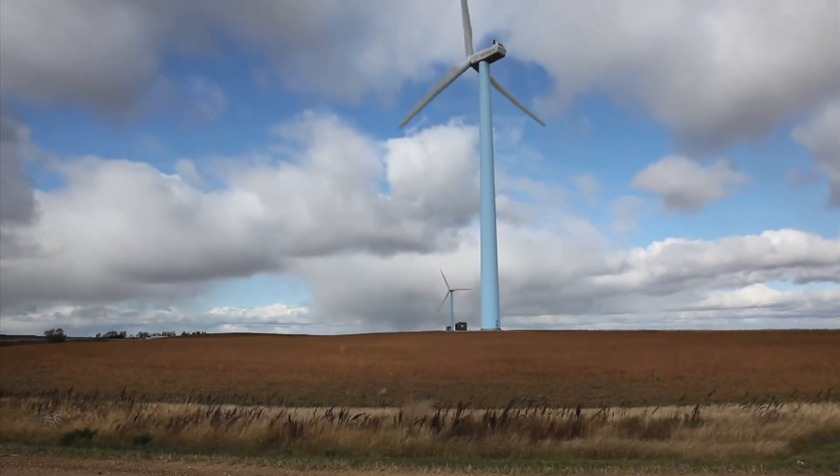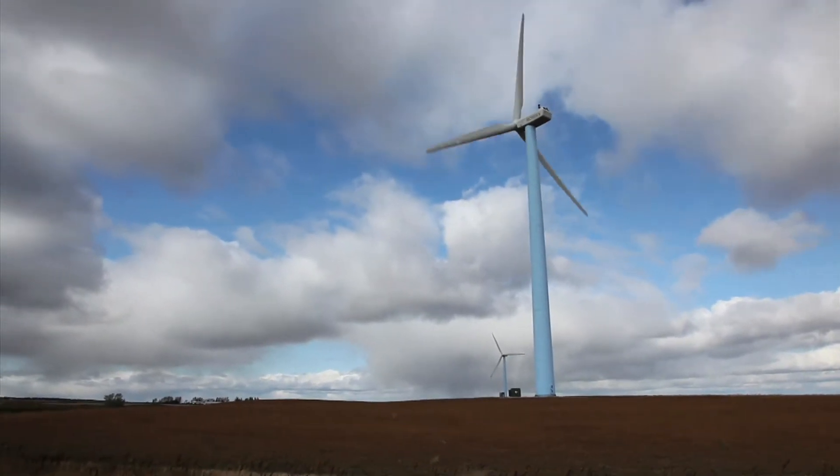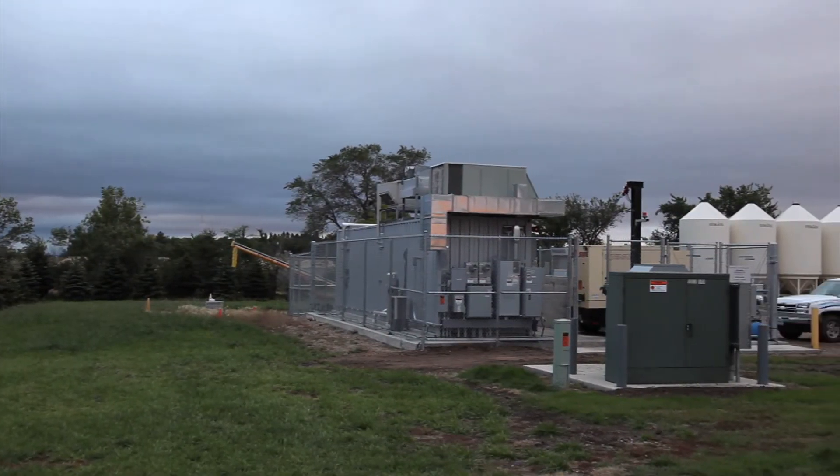Wind energy from two Nordex 1.3 megawatt wind turbines near Minot is metered onto the grid and metered off at the North Dakota State University North Central Research Extension Center.